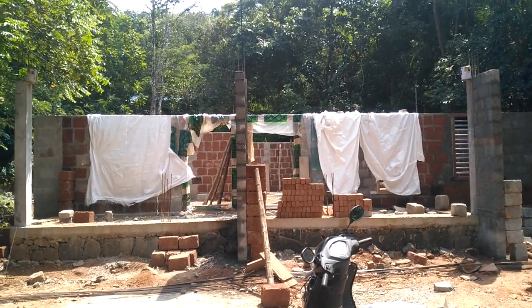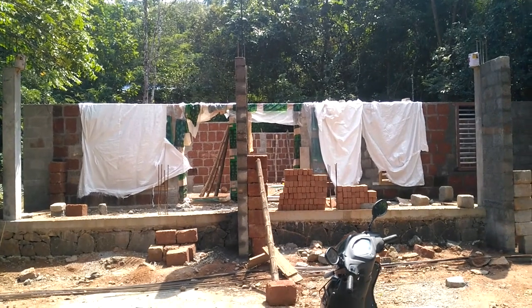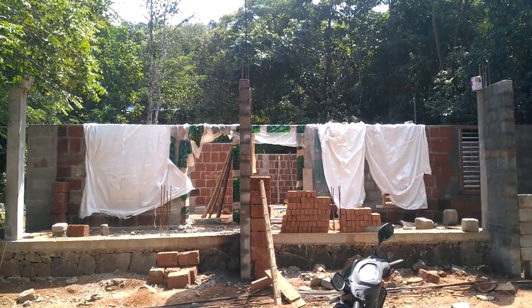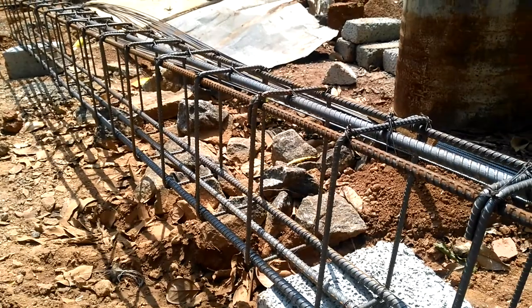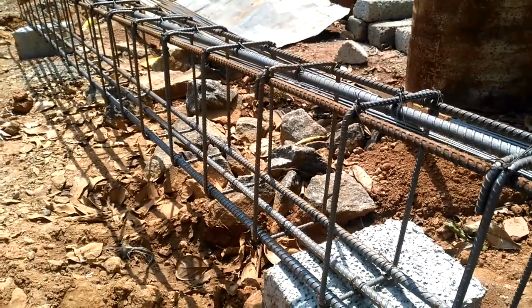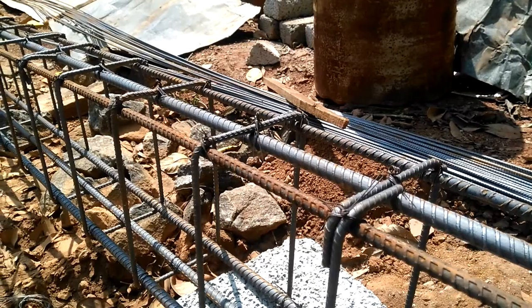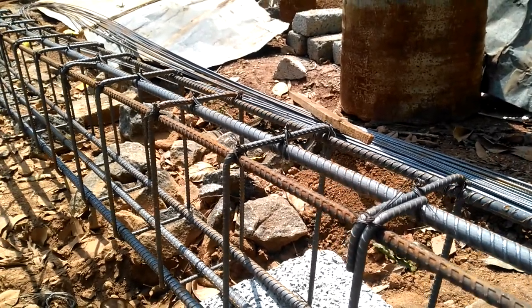This house is facing the west side of the road. On the front side of the building there is a 7-meter span beam and a side beam of up to 2-meter span. Here we are using bottom bars of 16mm diameter, three nos., and on top, 12mm diameter bars, two nos., and one 16mm diameter bar.